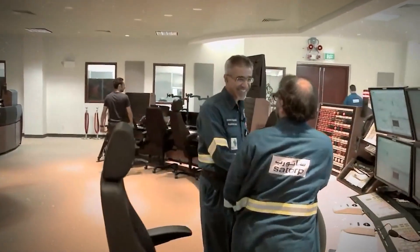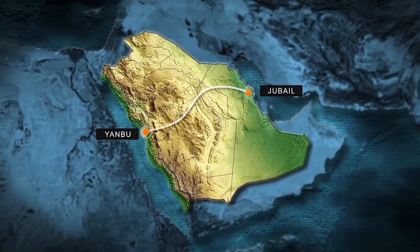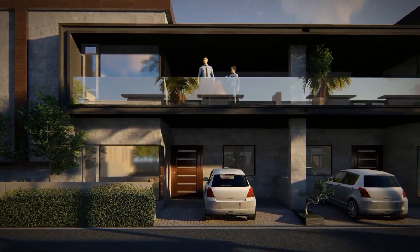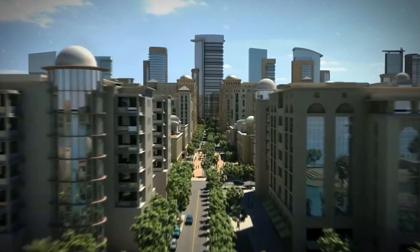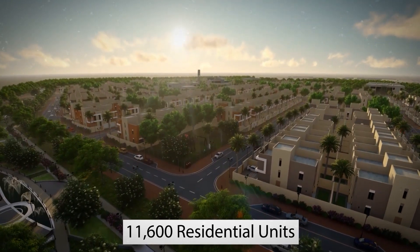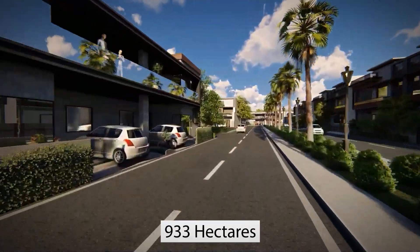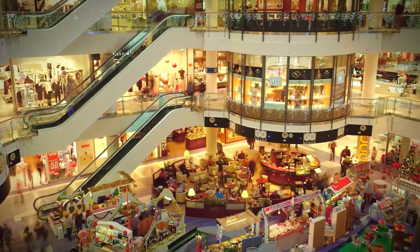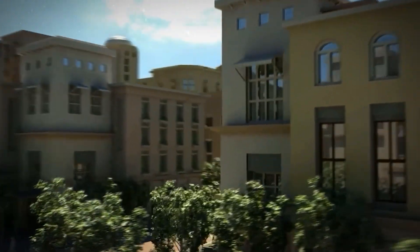For the future executives and employees of Jubail 2, the Royal Commission for Jubail and Yanbu is currently building housing facilities in the Jalmuda area. The first phase of the four-stage residential development plan has begun. There are plans to build 11,600 residential units in Jalmuda, covering 933 hectares. Commercial, recreational, health, and security facilities will also be available at the Jalmuda residential complex.